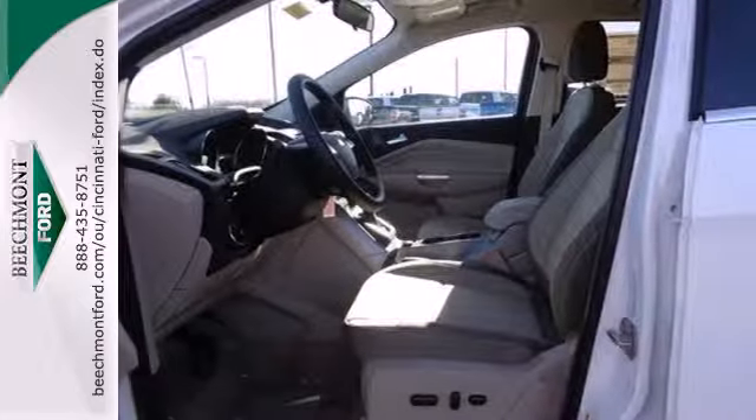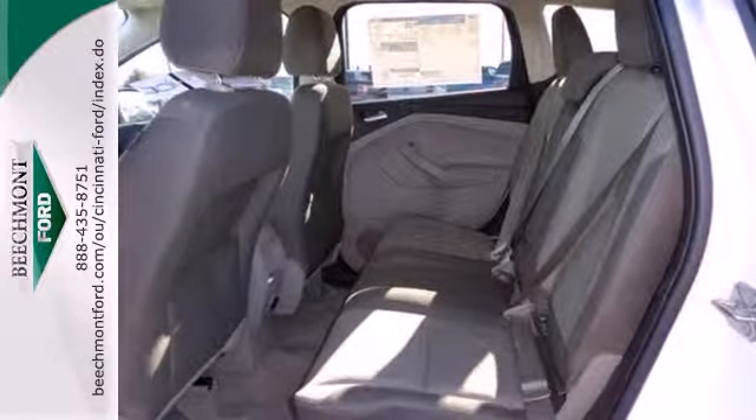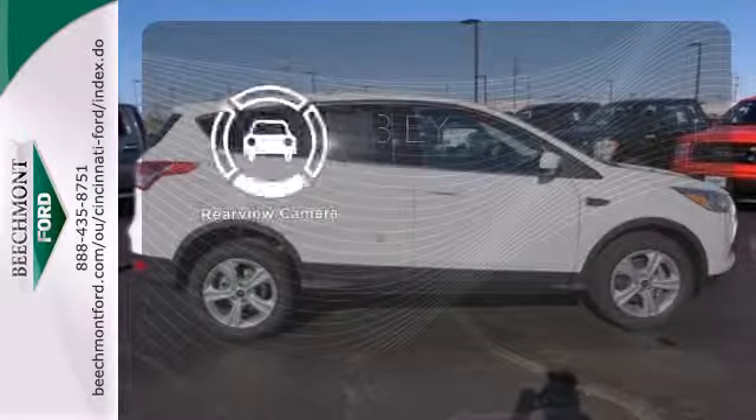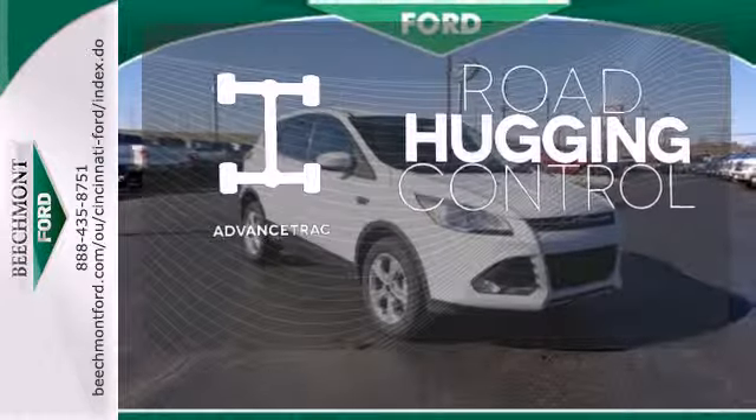Plus, it provides plenty of safety for your family with multiple airbags, stability and traction control, and anti-lock brakes with brake assist. The backup camera gives you a clear picture of what is behind you. AdvancedTrack helps you stay on the straight and narrow.